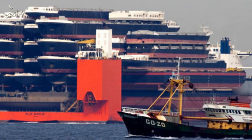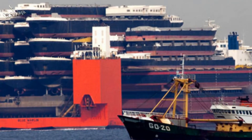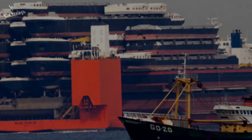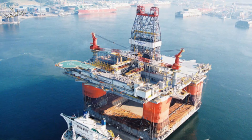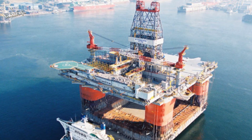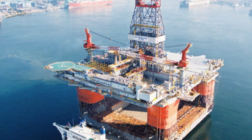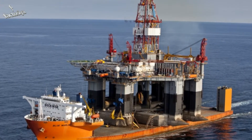The Blue Marlin ship can accommodate 60 people. It has 38 cabins, a gym, a sauna, and swimming pools. Here she is moving an entire oil rig in one piece, and here is another oil rig being transported across the sea. With a deck area of 120,850 square feet, it can hold almost anything.